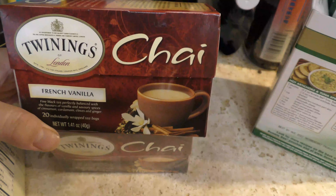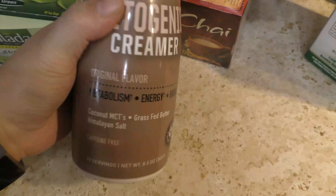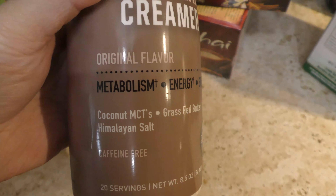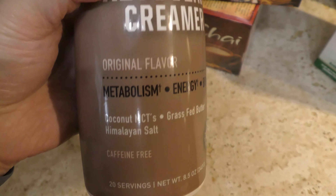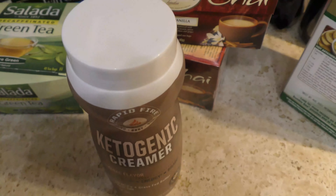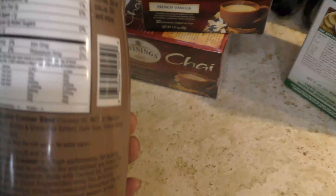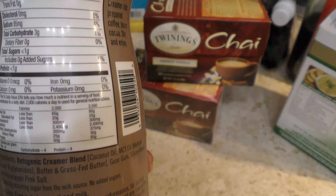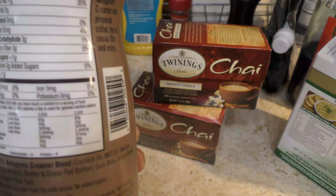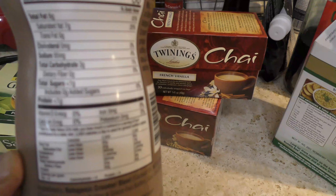This is a ketogenic creamer my husband picked up for me. I typically like heavy cream, but this one has coconut MCT oil, butter, and a little bit of salt. It doesn't stir as easily as regular creamer since it's a dry powder, but I love to put it in my French vanilla chai tea — that's the only time I use it.